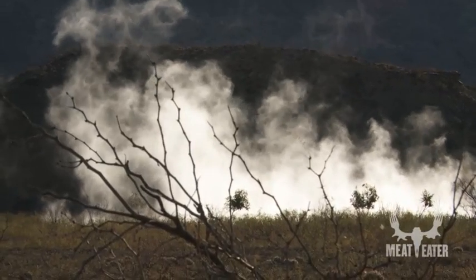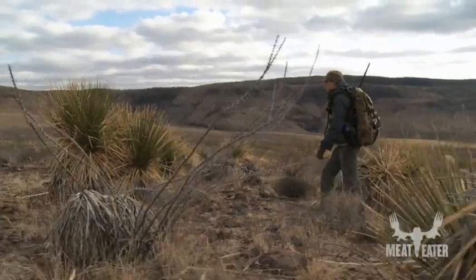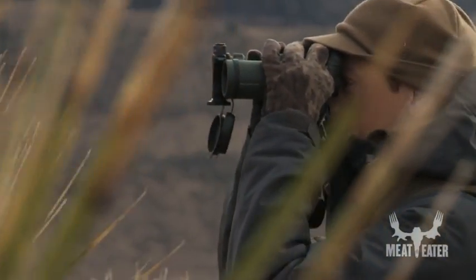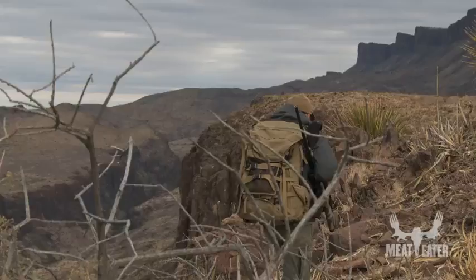For a long time people would say that humans have only been on this continent for a couple thousand years. But then here are people turning up an arrowhead stuck in the neck of a mammoth skeleton, and that forced people to reckon with the idea that human beings have been running around here for a very long time.